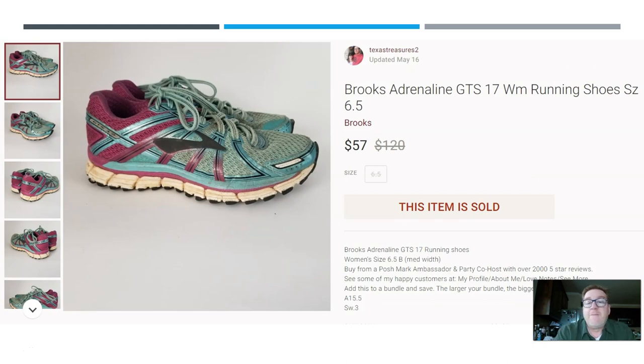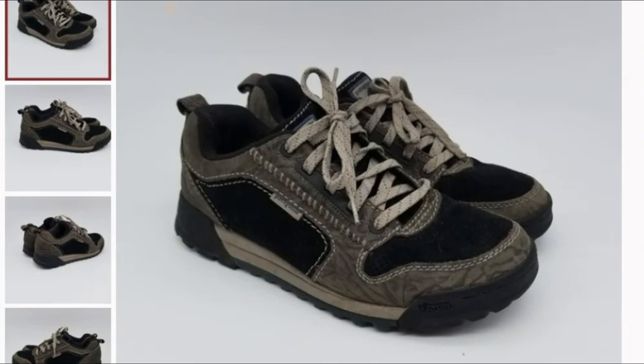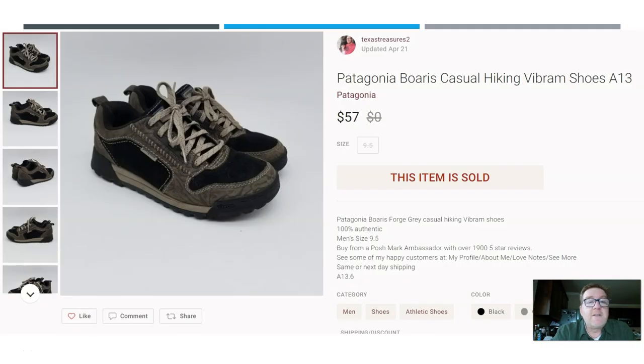And there's another Brooks Adrenaline GTS 17 — the edition right before the 18 — size 6.5. Paid $5 at a thrift store and they sold for $57. Brooks are a great shoe to be on the lookout for. Here we have a pair of Patagonia hiking shoes. I paid $6 at the thrift store and they sold for $57. I haven't seen a lot of these but they are definitely worth good money.